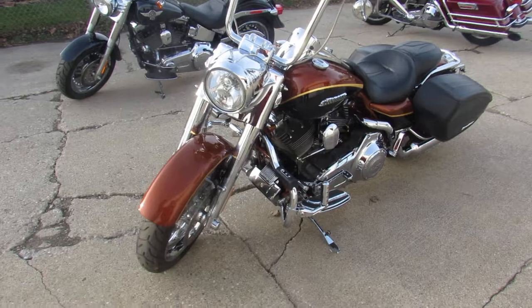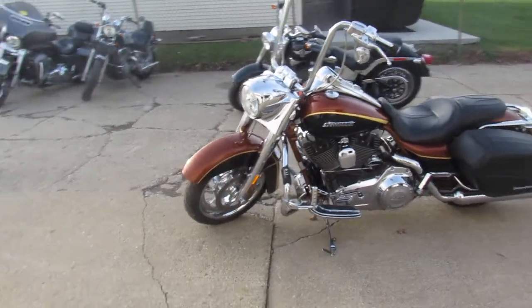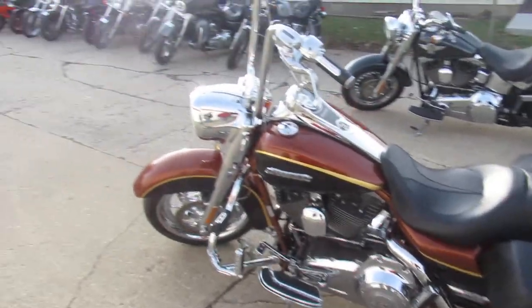It shines like new and as you guys can see, this thing is loaded up with all the extras: chrome wheel, chrome front end, chrome switch housing, chrome levers, Screaming Eagle intake. This thing has got it all.